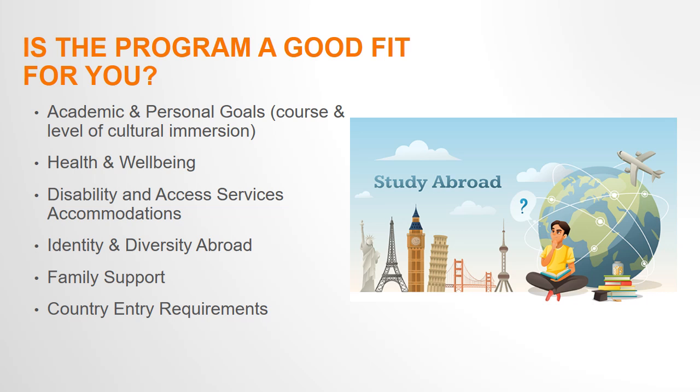Talk to your family or the important people in your life about your interests in studying abroad. We understand there can be a lot of uncertainty with studying abroad and traveling to another country. To help with this, we have a page on our website dedicated to parents. You can share this with them, and they are always welcome to reach out to RIT Global or the faculty director with any questions.